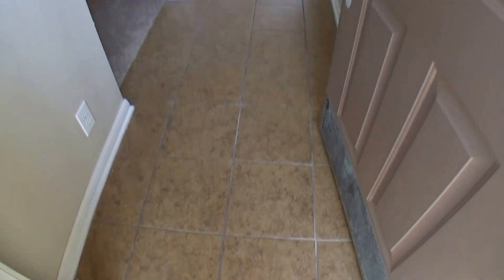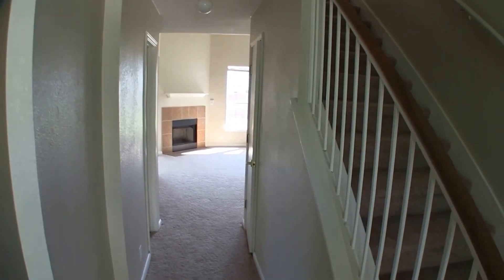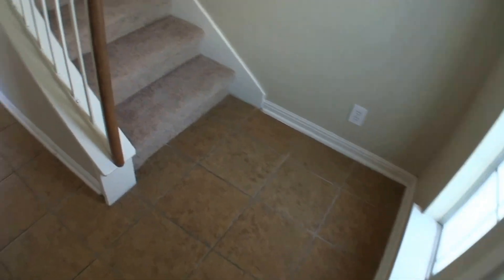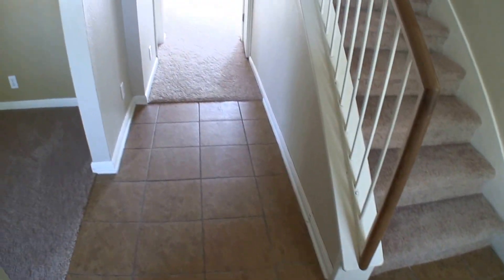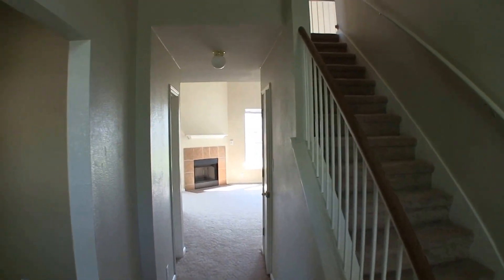As we step into the home, it immediately has ceramic tile on the entryway. As I've said in many of my videos, I think that's a great little upgrade accent — because if your shoes are dirty or it's raining, you don't dirty up your carpet. Some of the bedrooms are upstairs, but luckily the master is downstairs. It has a really high vaulted ceiling in here.